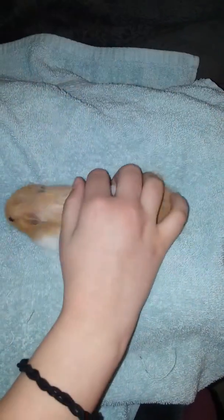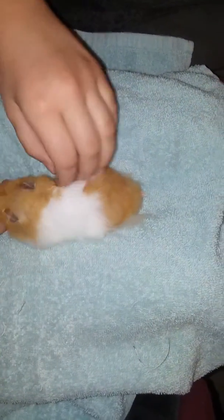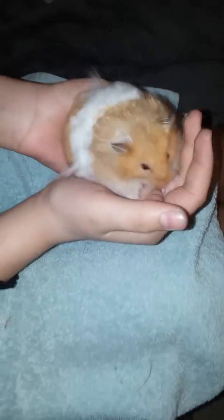He isn't much of a dwarf hamster, though he is quite big for his breed, but he was indeed classified as a dwarf hamster at the Petco or PetSmart we got him at.